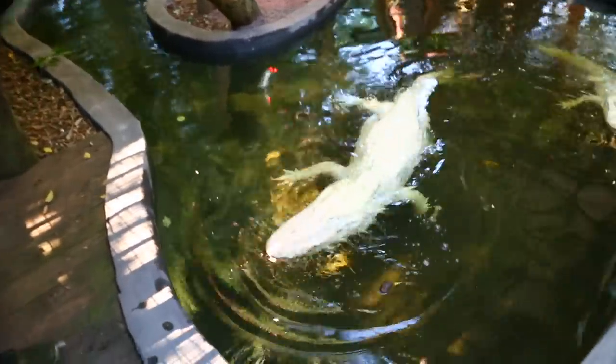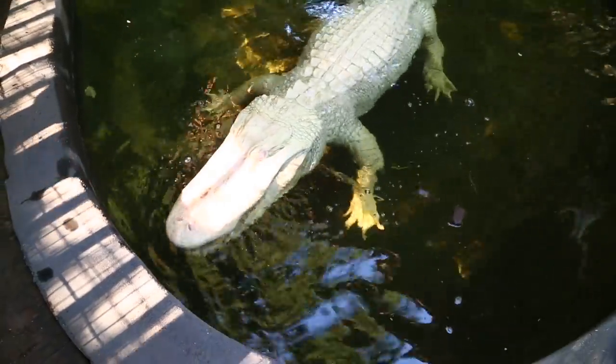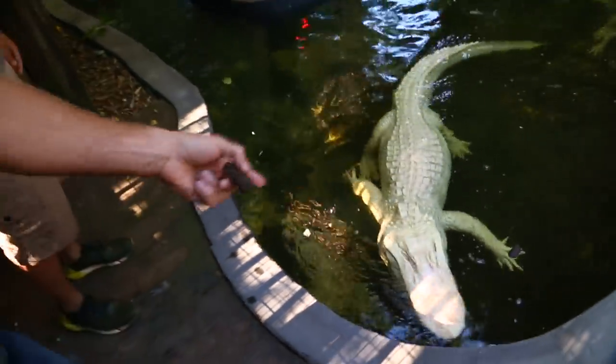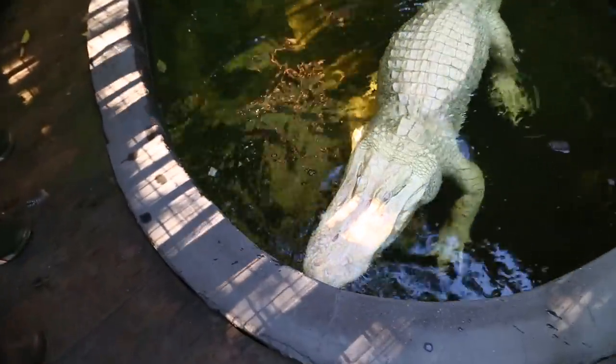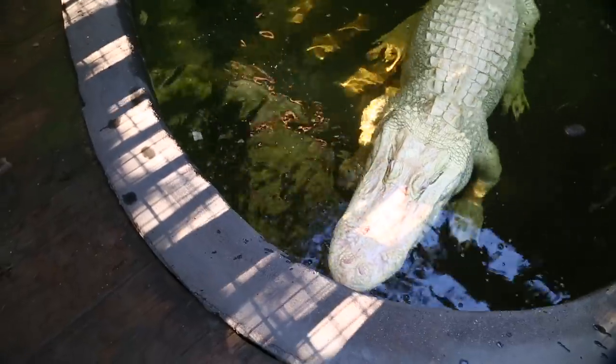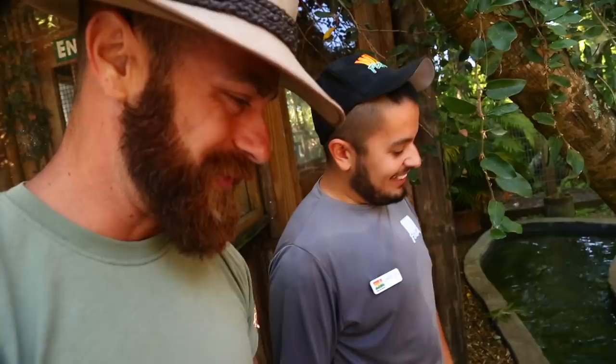This is something we show the guests, and we let them actually participate in the training. Blizzard — come here, buddy. There you go, Blizzard. I feel bad for them. We've got to get Blizzard some spectacles to help with the croc chow. That's really cool, and this is awesome. But there are three more animals we've got to get to, so let's do it.